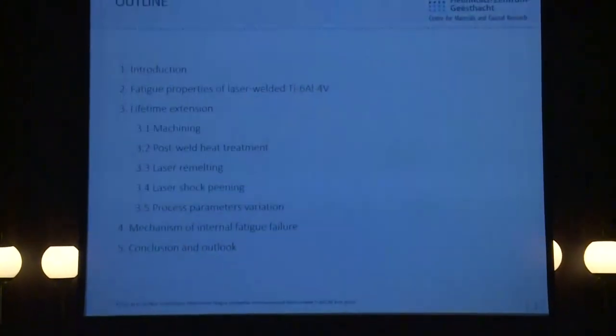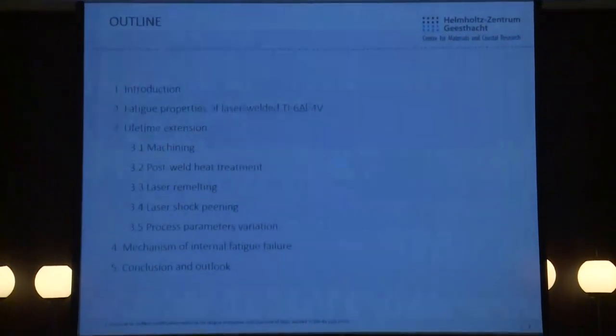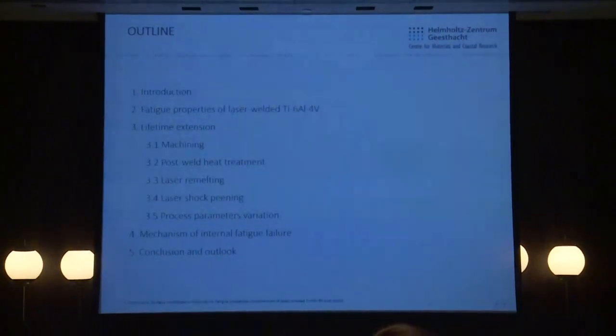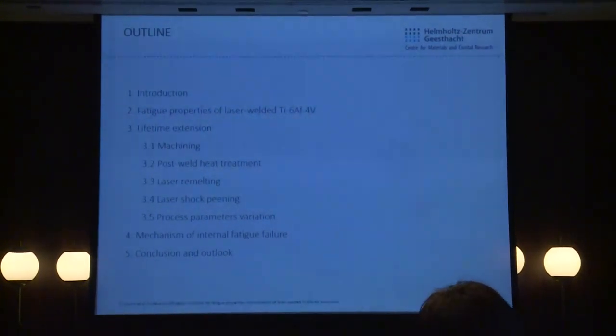I will start with a short introduction of the laser welding technique, a few words about Ti-64 titanium alloy, then move on to the main part of my talk — namely five different approaches for how we can prolong the fatigue life of the butt joint.